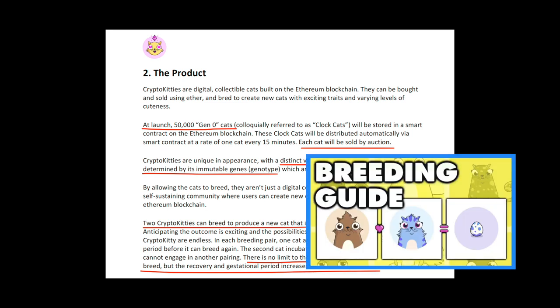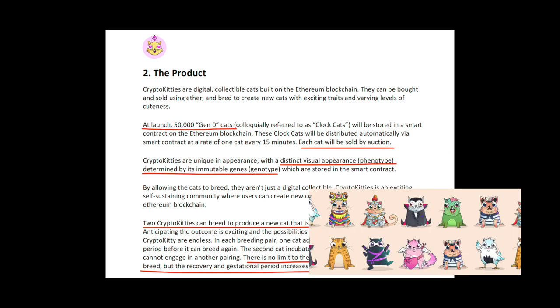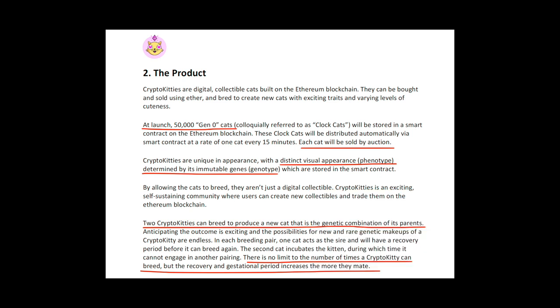Once users own the cats, they can breed any two cats to create a new cat. Each one has its own unique phenotype which determines its unique visual appearance. It also has its own genotype which determines the characteristics of its offspring. Each cat can breed an unlimited number of times, but after it breeds there is a cooldown period which becomes longer and longer with each breeding. Because of this, a cat becomes less valuable the more times it has been bred.